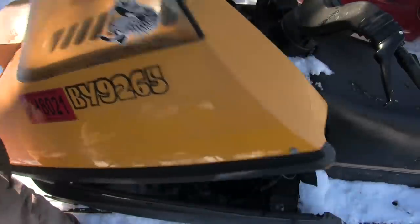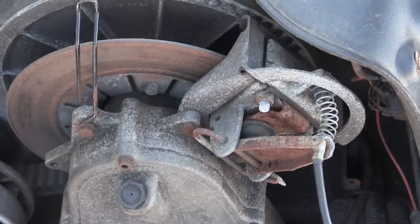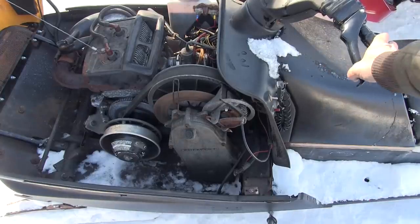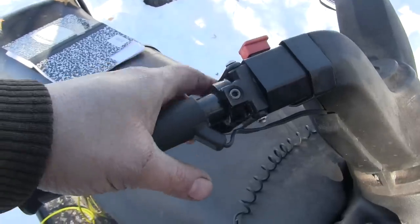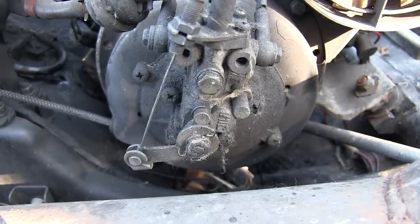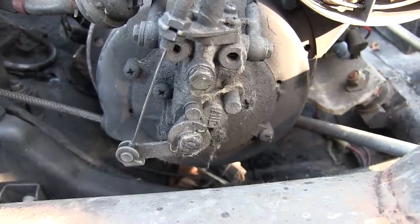Once you've checked everything is good underneath the track, pop open the hood. This unit is the brakes — pretty important, make sure that works. Check the throttle for movement. Here is an oil pump — the oil pump on this sled is operated by the throttle cable. Make sure your oil pump is doing what it's supposed to do.